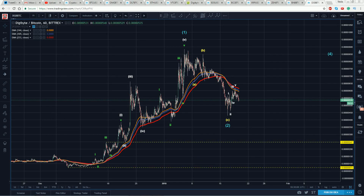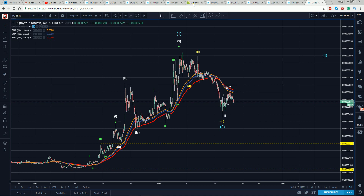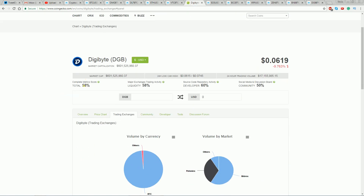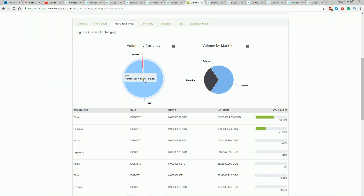Hey guys, Sam back with you, Friday January 19th. A new member was interested in an update on Digibyte to Bitcoin. Here's the count I've been working from, and just to be consistent we'll go over to CoinGecko. You can see 58 on the scale — it's a good looking project.